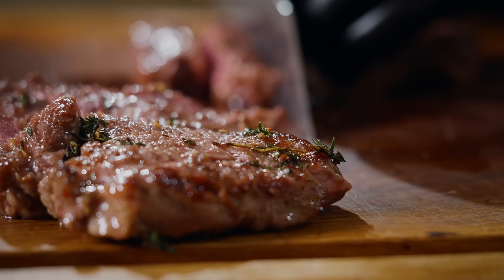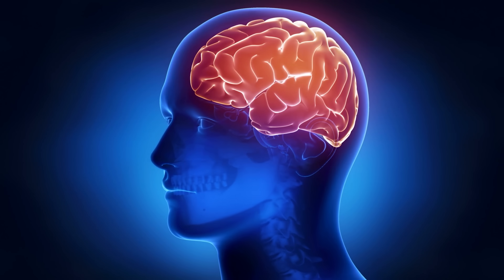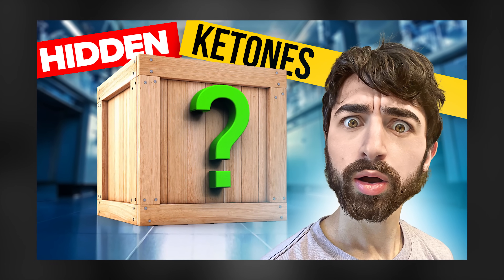Really exciting new data were just published on how a ketogenic diet can help treat neurological disease, in particular multiple sclerosis. But if you think this video is just for those with MS or those who know someone with MS, you'd be wrong. I have broader points to make about the powers of ketogenic diets, including the powers of what I'm going to call hidden ketones. And I'll explain what I mean by that in a little bit.